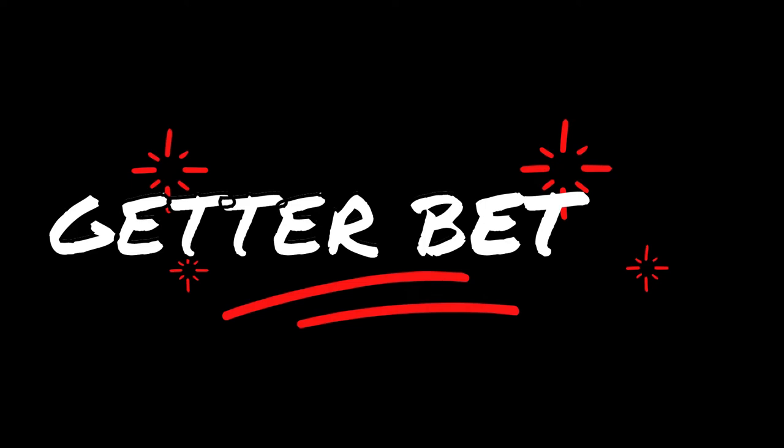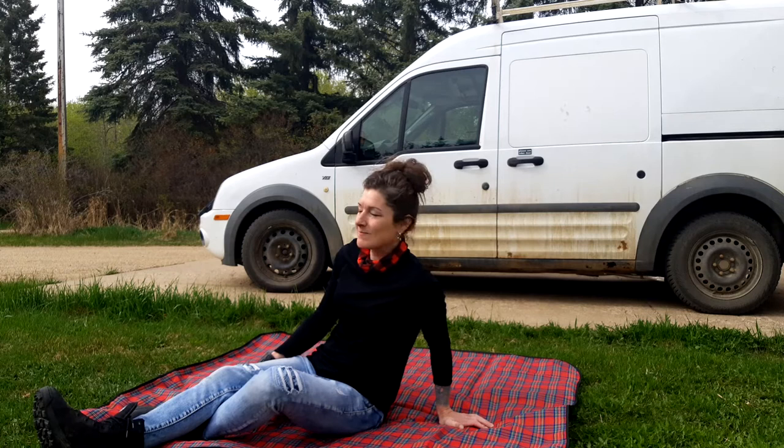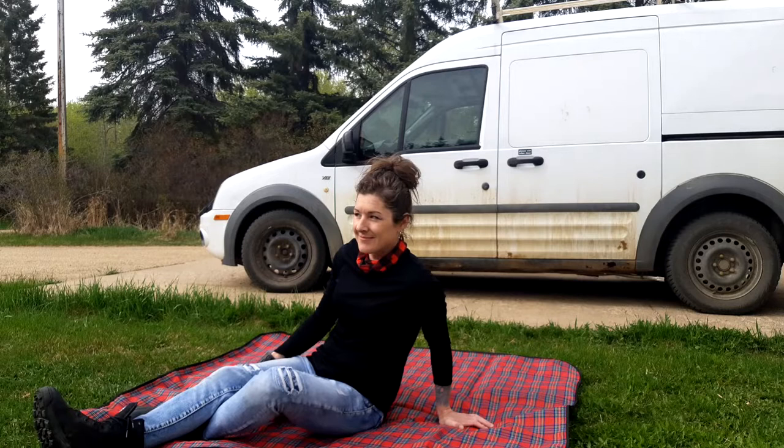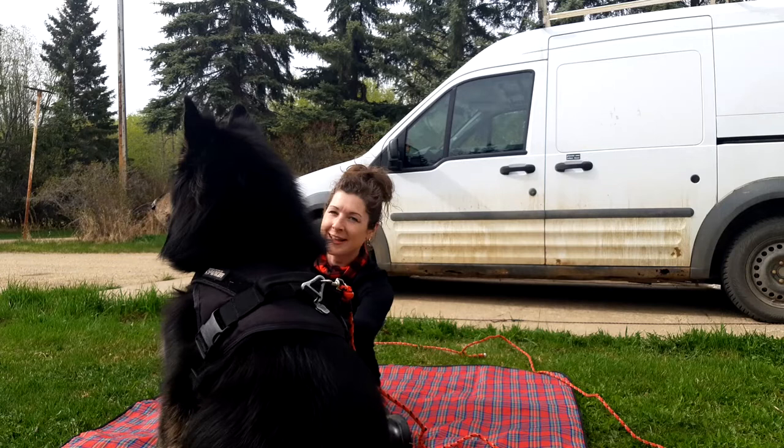This van is like a ship — the animals must be contained as if they were water by opening and closing the doors. This is my van screen door setup to keep my inside animals in and also keep the bugs out.